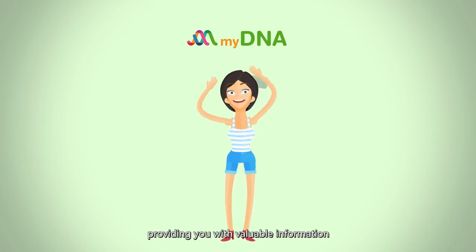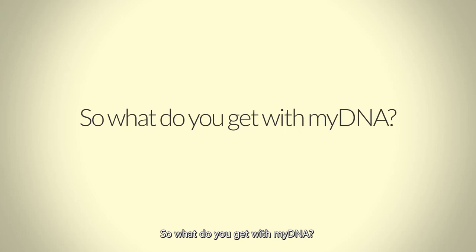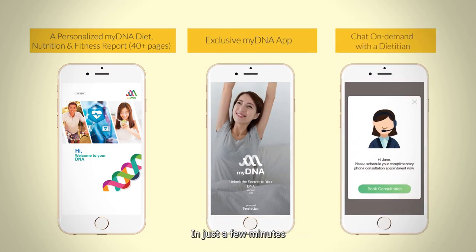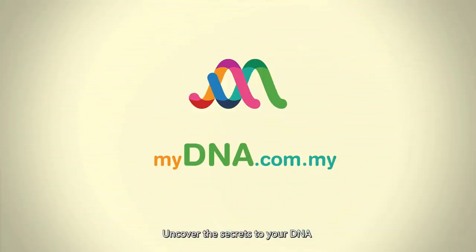Providing you with valuable information, empowering you to live life to the fullest. So what do you get with MyDNA? A personalized MyDNA diet, nutrition, and fitness report, the exclusive MyDNA app, and chat on demand with a dietitian. In just a few minutes, in the comfort of your own home, uncover the secrets to your DNA.